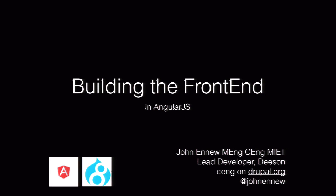Okay, has anyone dabbled with AngularJS so far? A few people dabbled there. Anyone got it in production at the moment? There's a couple of people. Anyone got it in production with Drupal? Wow. Any React developers out there? Just come to heckle. Okay, well, this is a talk on building the front-end with AngularJS. My name is John Enu.